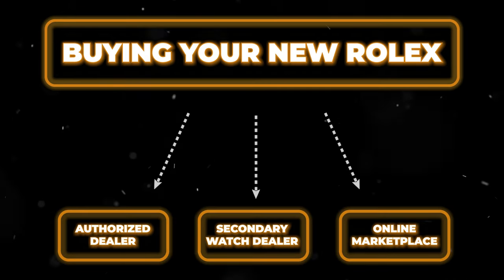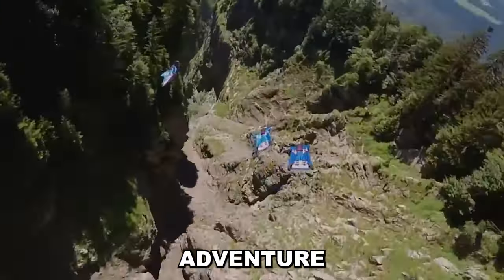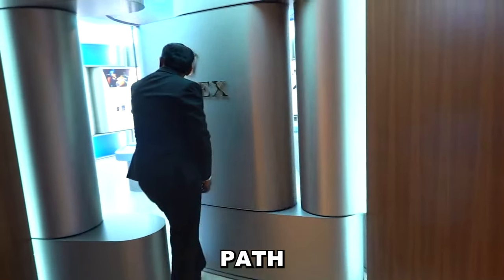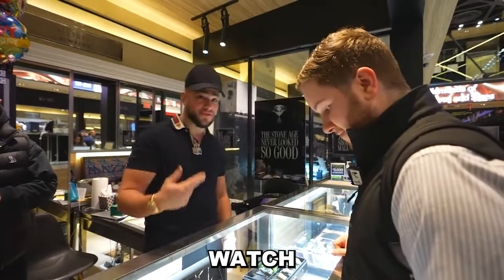But first, let's navigate the three main routes you can take when buying an authentic Rolex. Think of it as a choose-your-own-adventure. Your first option is via the buy-buy-book path through an authorized dealer. The next path is to secure the watch face-to-face with streetwise watch dealers in the secondary market. And your last choice is to snipe your perfect Rolex from an online marketplace.